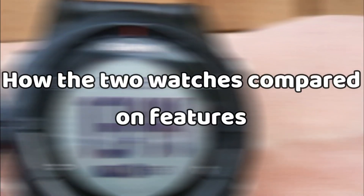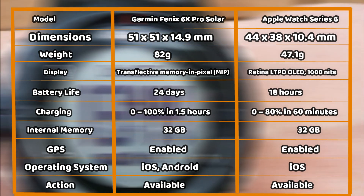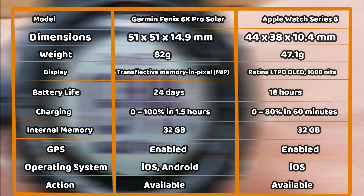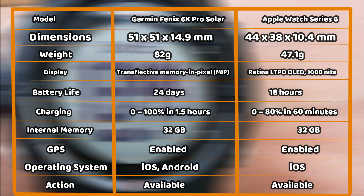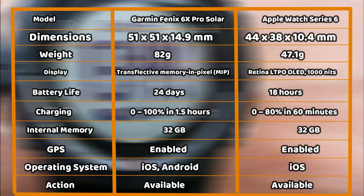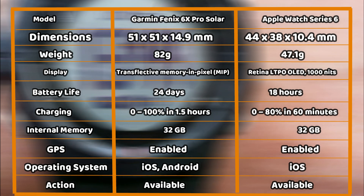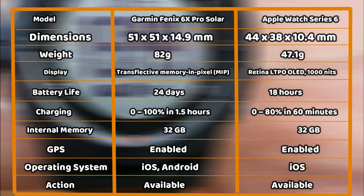From the feature comparison table, it is clear that the Garmin Fenix 6X Pro Solar is a significantly heavier watch, weighing almost twice as much as the Apple Watch Series 6. Also, as much as it offers a much longer battery life, it charges only slightly slower, going from 0 to 100% in about an hour and a half. The Garmin is also significantly larger than the Apple Watch Series 6, but is still pretty comfortable.